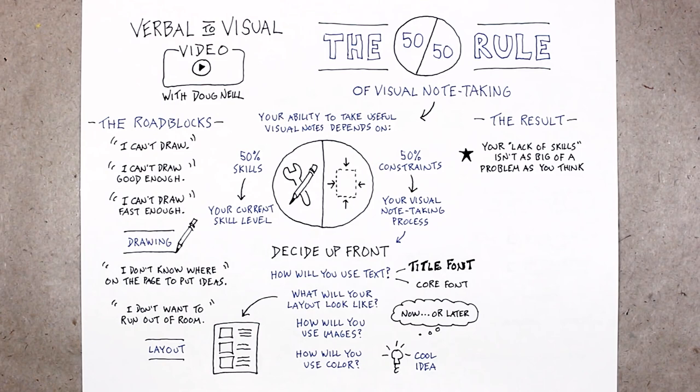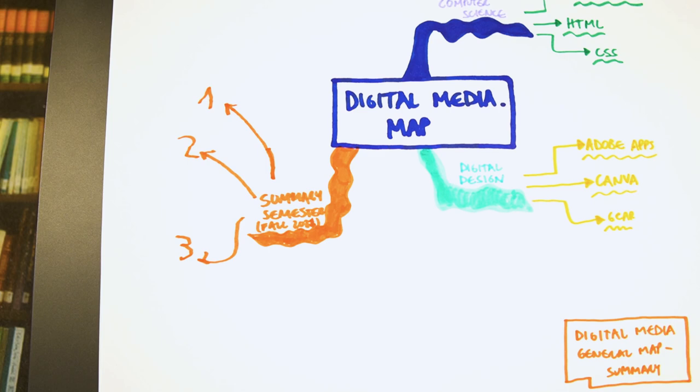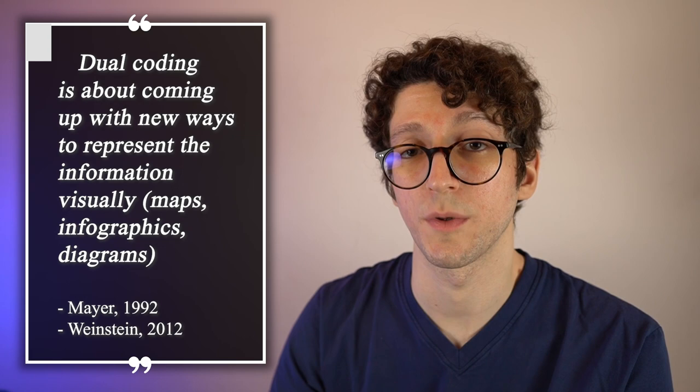You can also combine this with flashcards, meaning you can combine dual coding with retrieval practice. Another advantage of dual coding is that it is more creative and usually doesn't take too much energy to sketch a picture of what you already know or to create a map. You come up with new ways to represent the information visually — infographics, diagrams, and maps are all great ways to do this.